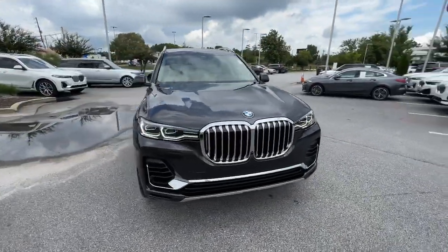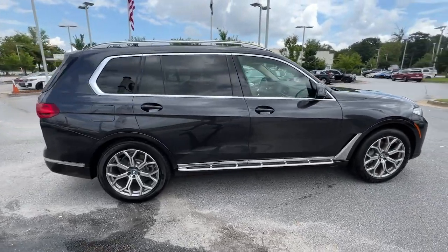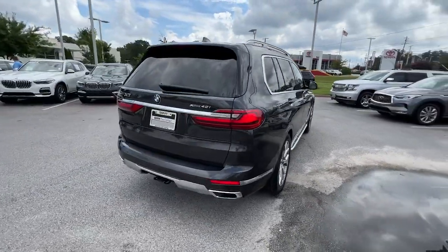You will be amazed by this 2019 BMW X7. This vehicle is an outstanding buy with fewer than 40,000 miles on the odometer.